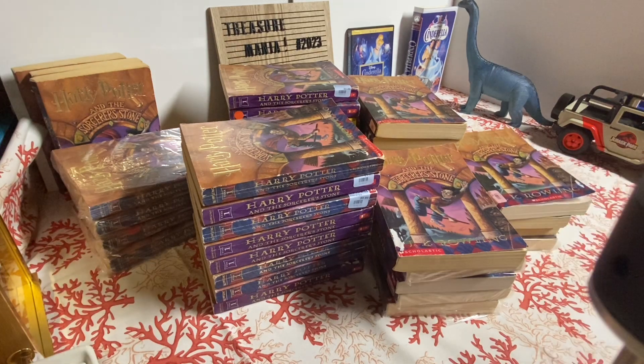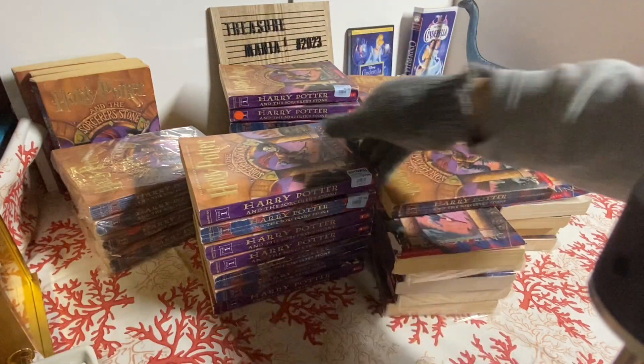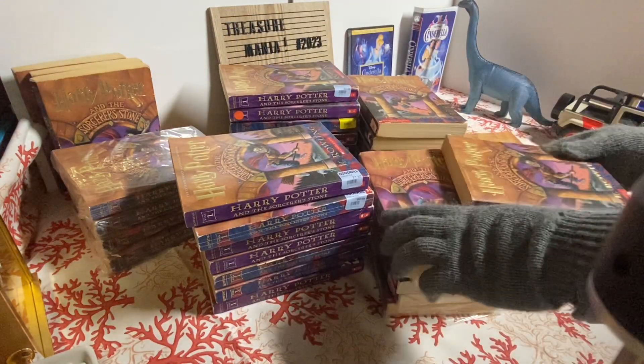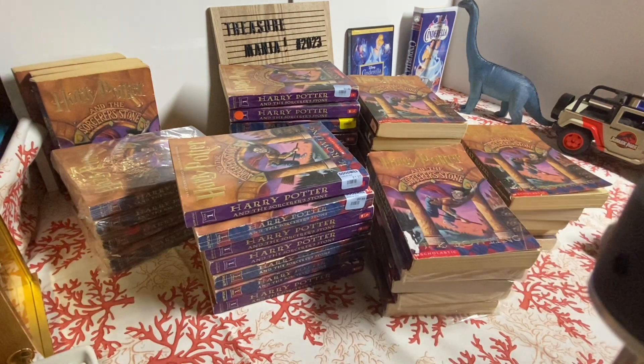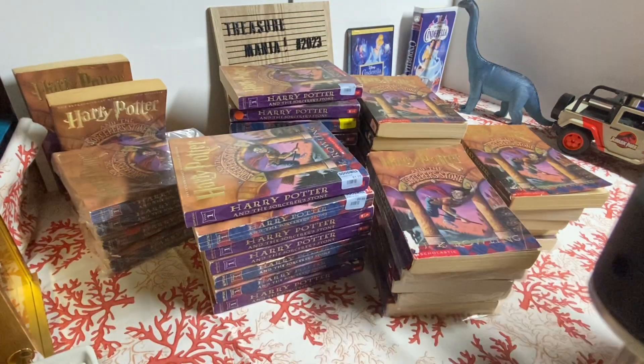I definitely have more of these books than I do of the purple ones. I'm just going to look through a couple and show you guys. If you're interested in seeing more Harry Potter books, please let me know in the comments down below.